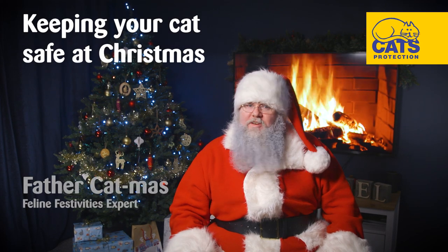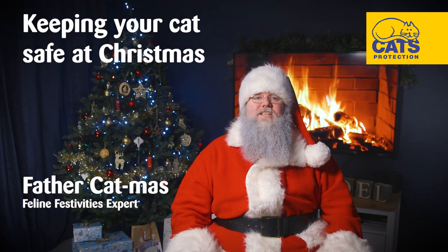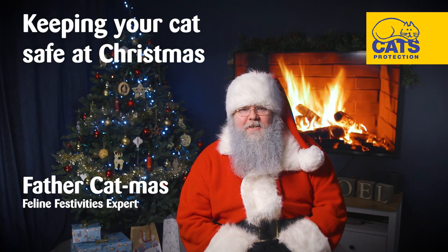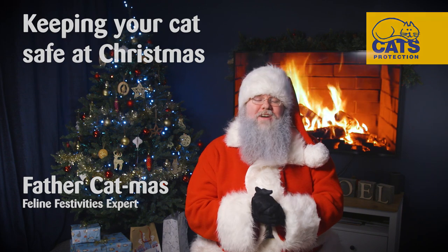Hello everyone and welcome to our very special Christmas video — a guide to cat-proofing your Christmas tree and keeping your cat safe at Christmas. We wanted to have a bit of festive fun with this one, but please remember at all times there is a serious message behind it. So let's begin.